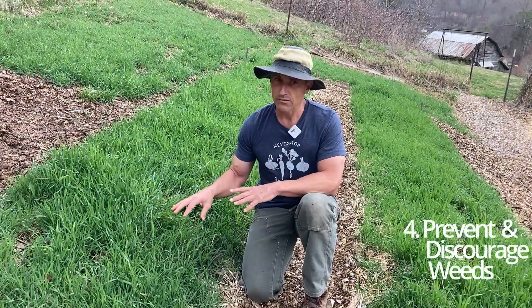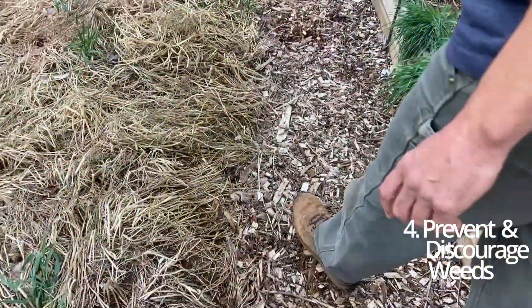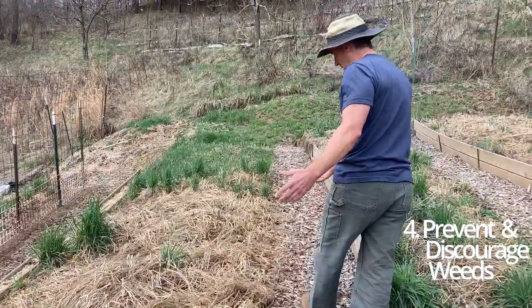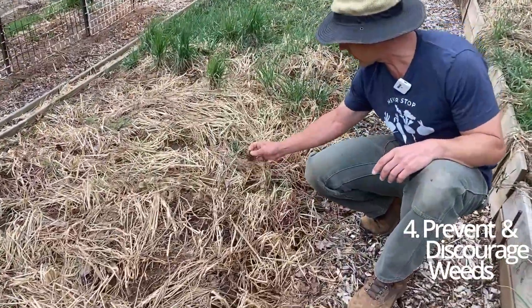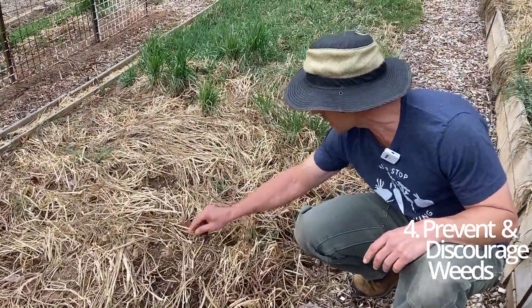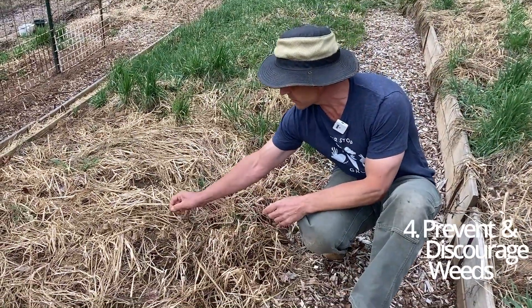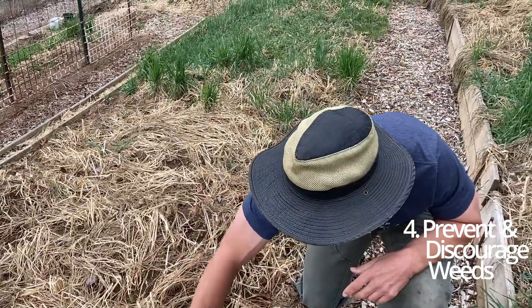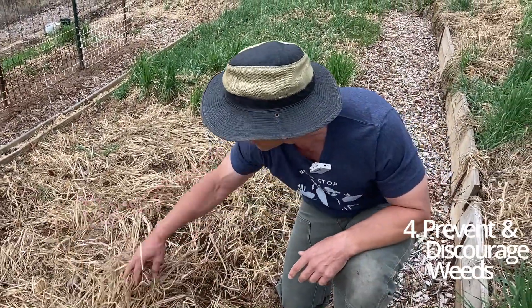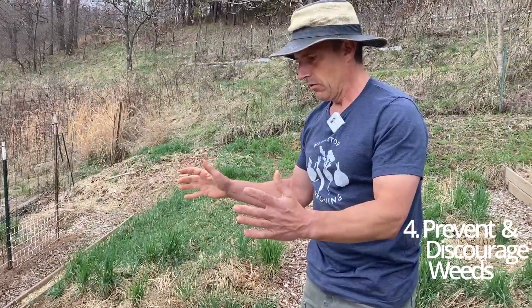Cover crops can also really vastly prevent and discourage weeds. Have a look through this bed over here — I walked through earlier and found one weed. Here are a couple of little weeds, but they're not even bad; they're actually little legumes we wouldn't mind having here anyway. This is still relatively bare in comparison to what I'll show you in a second, yet we have very few weeds.